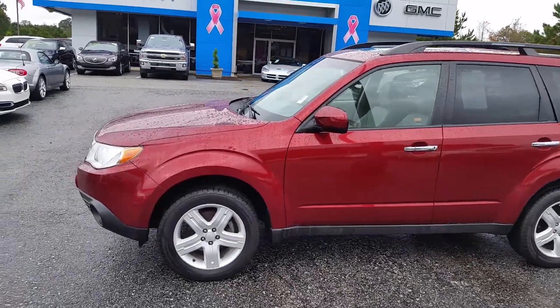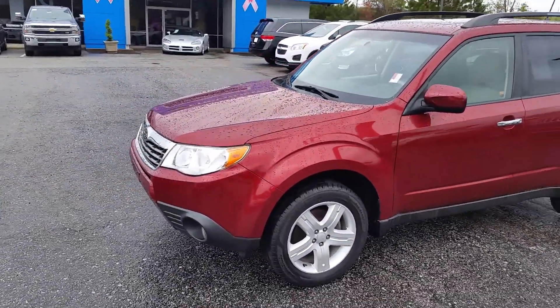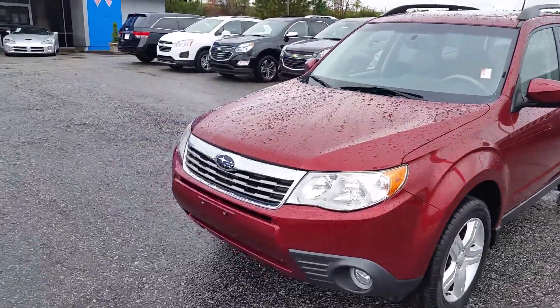Hey Alice, Brandon Watts here at Jim and Britt's Chevrolet. I just want to send you a quick little video of the red 2010 Subaru Forester that I have here.